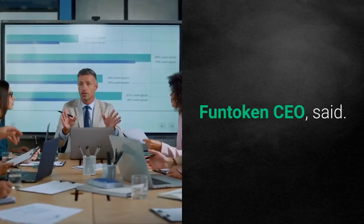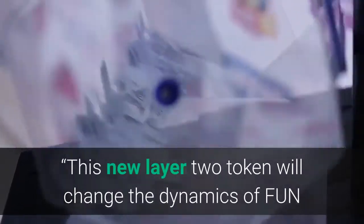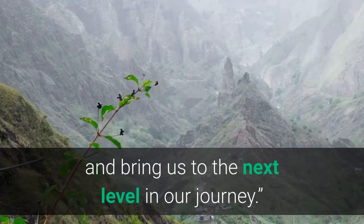Adrian Brink, FUN token CEO, said. This new layer 2 token will change the dynamics of FUN and bring us to the next level in our journey.